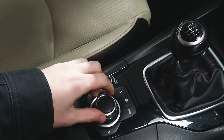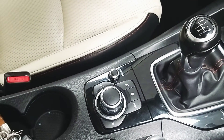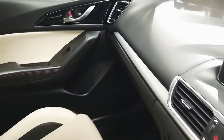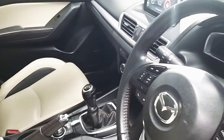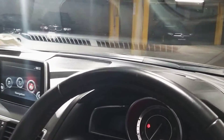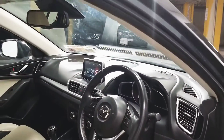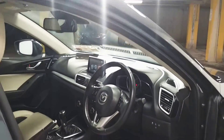To control the infotainment screen we have this toggle wheel with shortcut buttons. Being the Platinum, we also get a heads-up display, which will pop out in front. We also have automatic lights and wipers, start-stop engine, and a tyre pressure monitor.